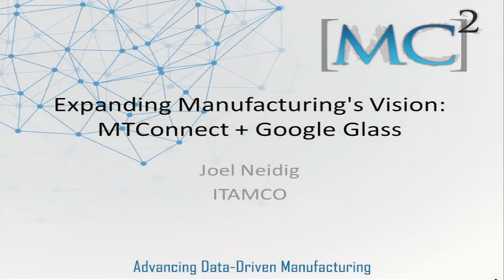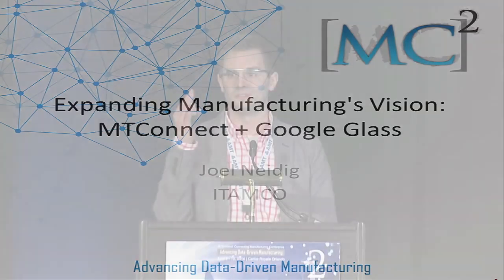So, ITAMCO and my application — as it was mentioned before, we talked about Google Glass. This thing I'm wearing on my head is Google Glass, if you're wondering what that was.